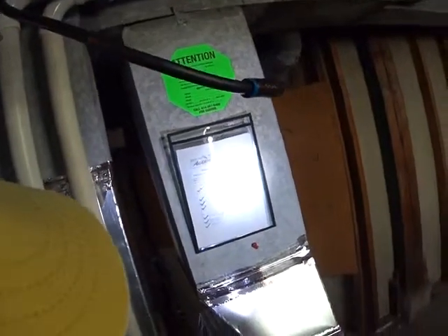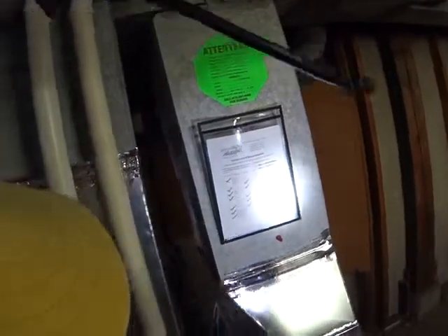This furnace is good — installed 2013, that's very, very good. Yeah, there's nothing on this wall. This wall looks fine too, so that one wall we have issues with, it looks like.